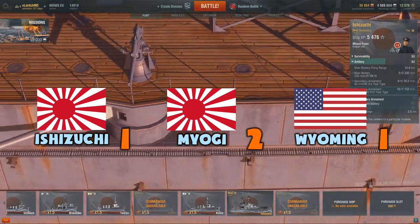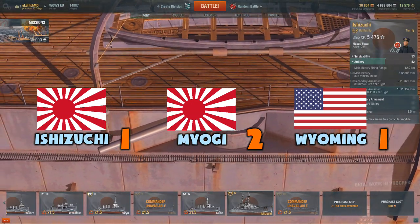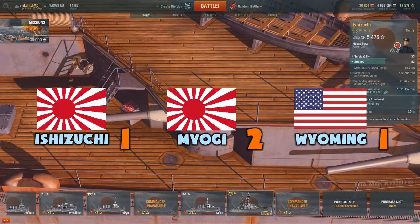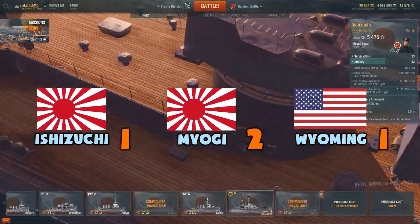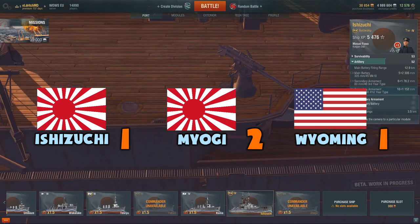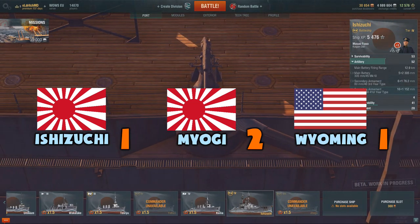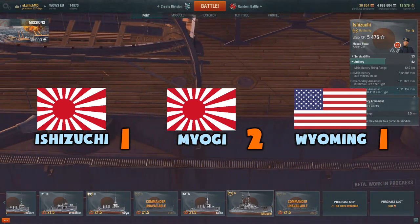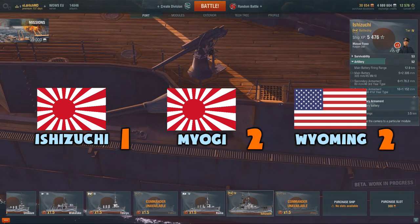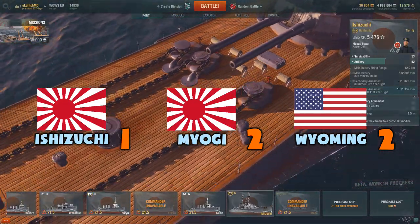In the category of speed, the clear winner is the Myogi — with 29 knots top speed and a 16 second rudder shift time, it's quite capable of engaging enemies quickly. The Ishizuchi is just slightly behind. The Wyoming, even though it has a great turning circle, is just too slow and sluggish. The category of concealment goes to the Wyoming because it's the only ship of these three that can fire its guns as soon as it is detected.